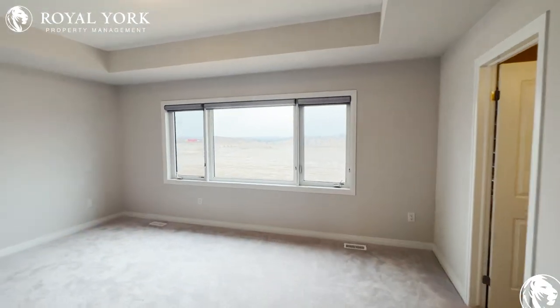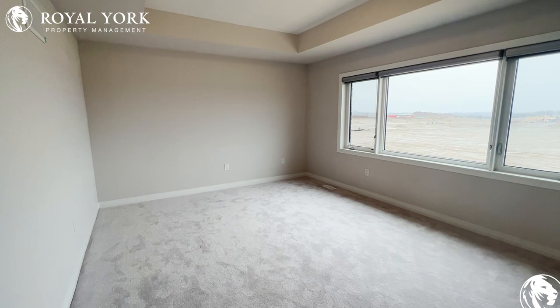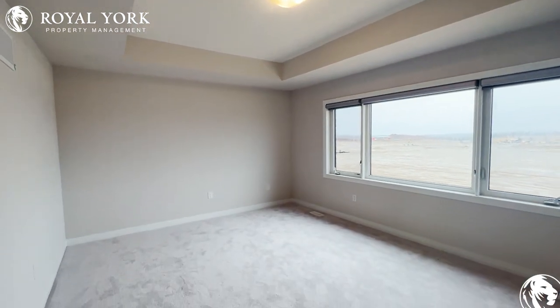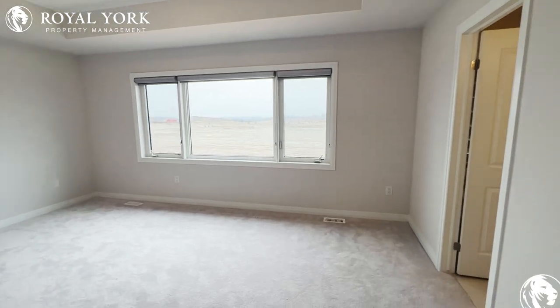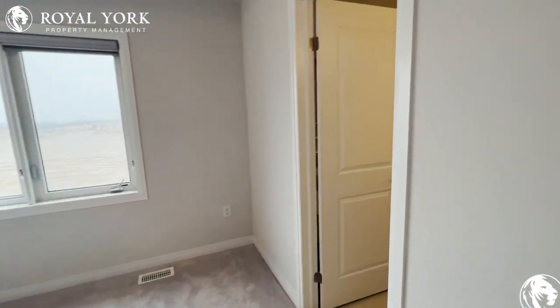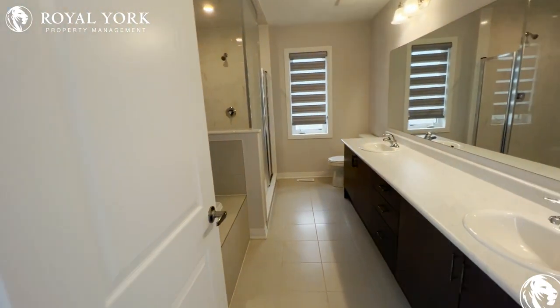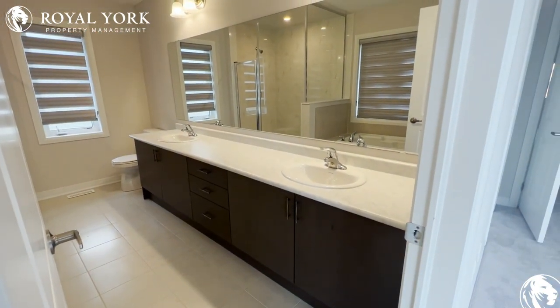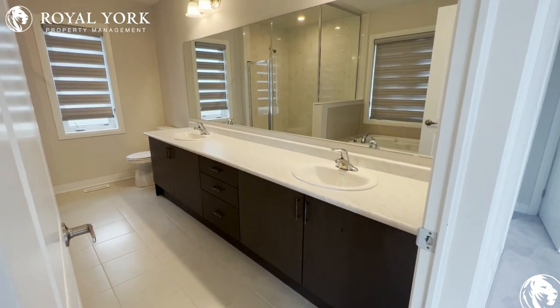And finally, our master bedroom — huge windows, tons of space, and a nice vaulted ceiling. Absolutely beautiful. The master bath features a super big vanity with lots of storage space.